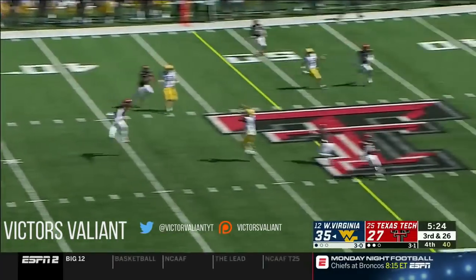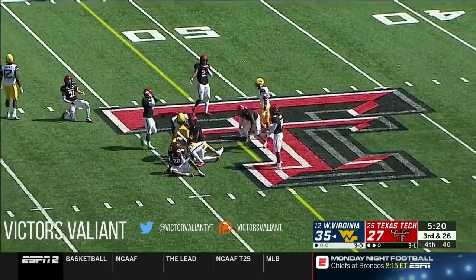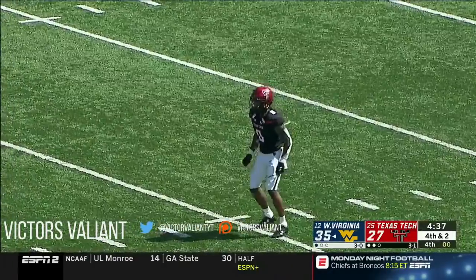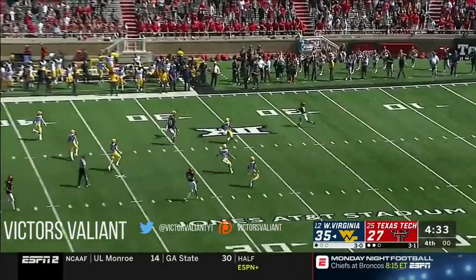Greer downfield — off the hands of Simmons — caught by Sills. He's gonna be a couple of yards shy of the first down. 28 points in the first quarter for the Mountaineers; they've pretty much shut them down since then.